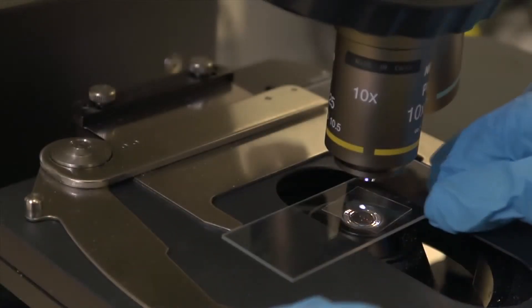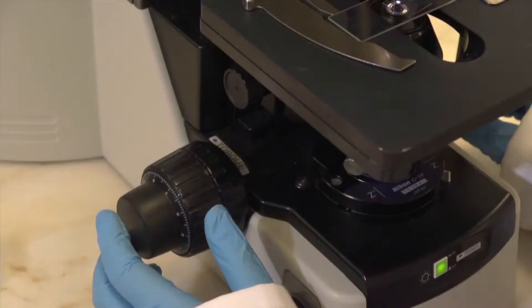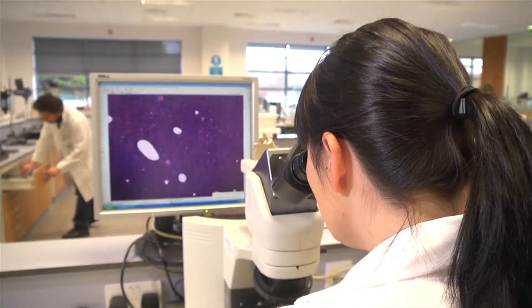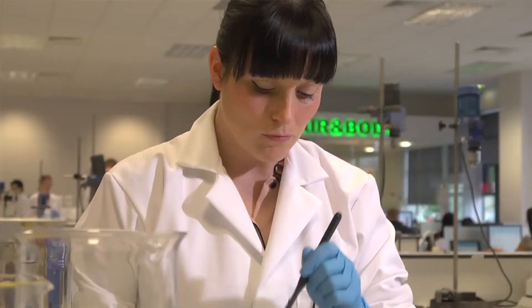We know that women use mascara to make lashes stand out and look longer. We wanted to study how we could make a mascara that conditions the lashes so that they become longer both instantly and over time.